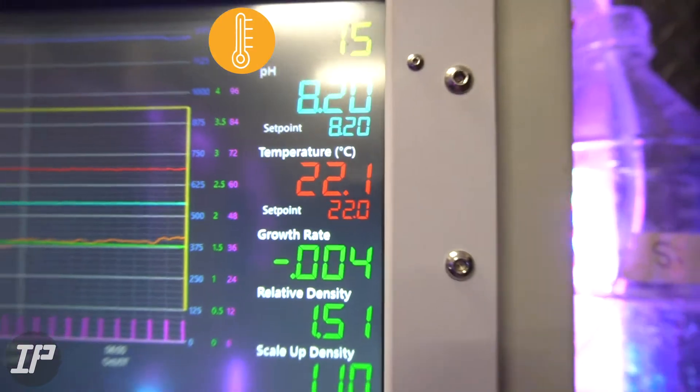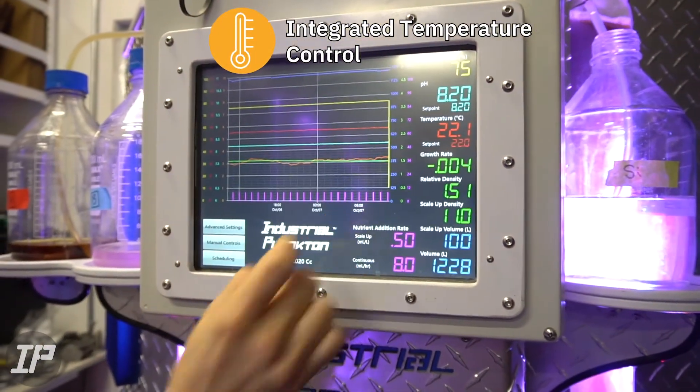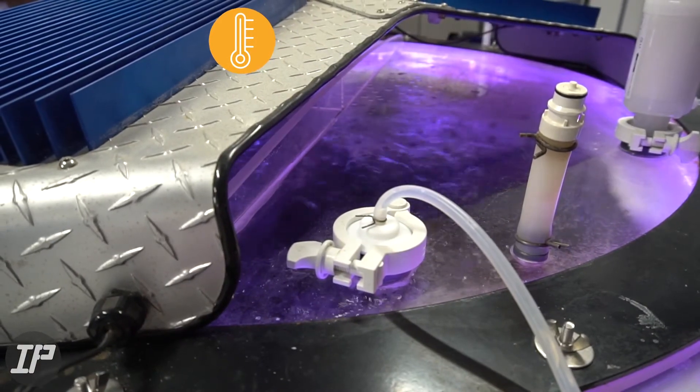The integrated temperature control allows the PBR to be installed in a wider variety of environments, as it can heat or cool the culture to your set point, whichever is needed based on ambient temperatures.